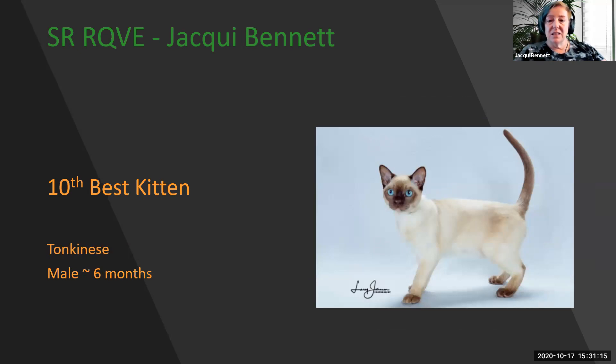My 10th best kitten is this stunning Tonkinese. Look at the beautiful eye color and the matching points, that silken coat over a rock-hard body. Beautiful matching point color and wonderful moderate conformation. 10th best kitten.